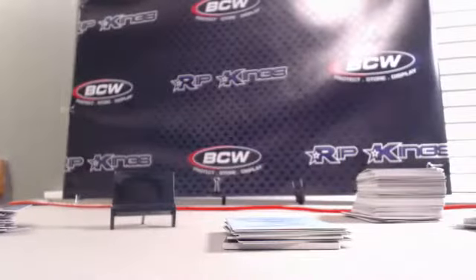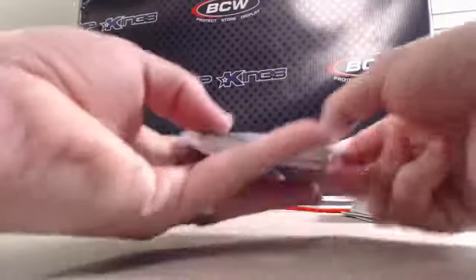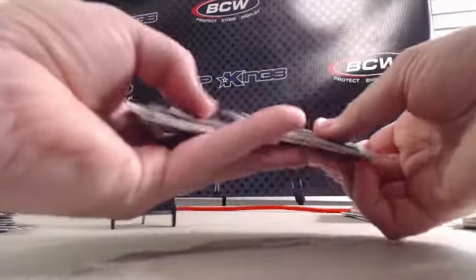Hey guys, welcome back to Rib Kings, this is Matt. For some reason it looks like the seventh box did not tape, so we're going to run through what was in the seventh box real fast just to make sure we have everything up and recorded.